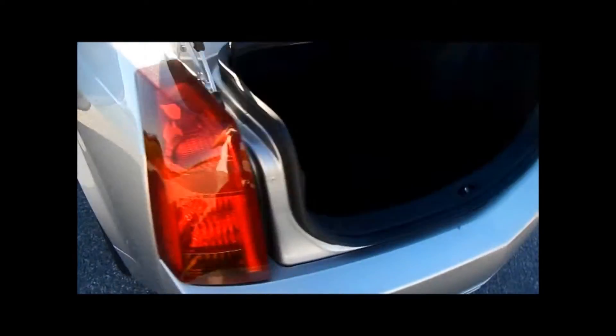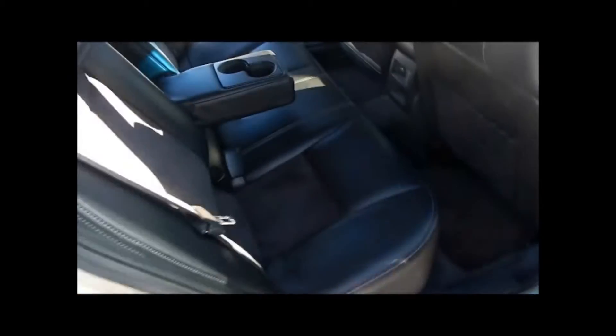Look at the back seat here — very clean. No rips or tears anywhere in here.